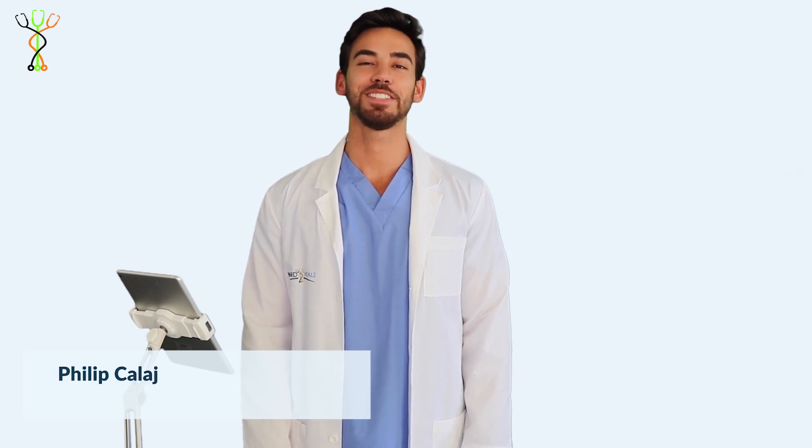Hey, I'm Philip Collage, and I'm going to be answering a question from the Board Vitals Podiatry Question Bank.